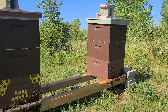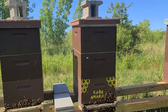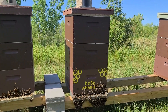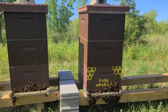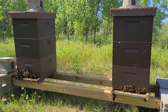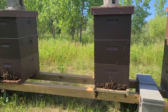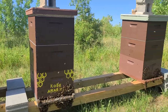But they've actually done very, very well. As you can see, they all have a third deep super. This colony right here has their super pretty much filled up and could use another super in the next couple of days, so we'll have to get that on them. Overall, these colonies in this yard have been doing exceptionally well — maybe we should add another hive or two. Just out here checking on them and they are doing well.